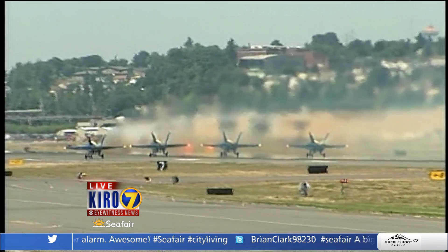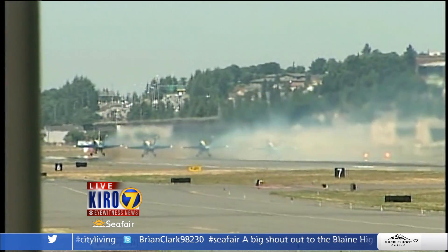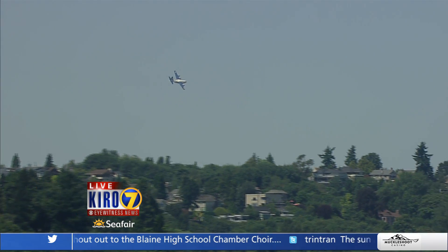And there they go — there go one through four. A couple seconds later you'll see Blue Angels 5 and 6 take off behind them. They'll take off to the northwest and rendezvous into the Delta Formation. It won't be long until the show begins. The Blue Angels Air Show, coming up next.